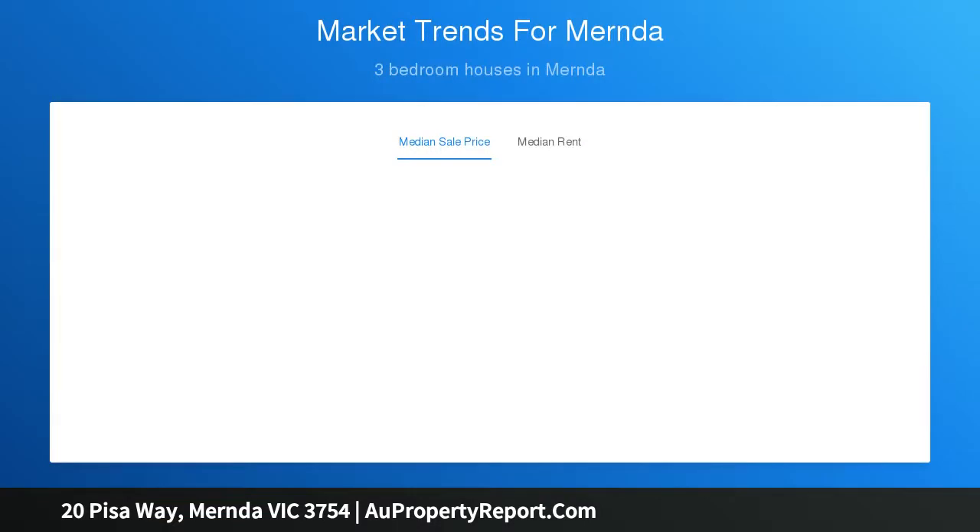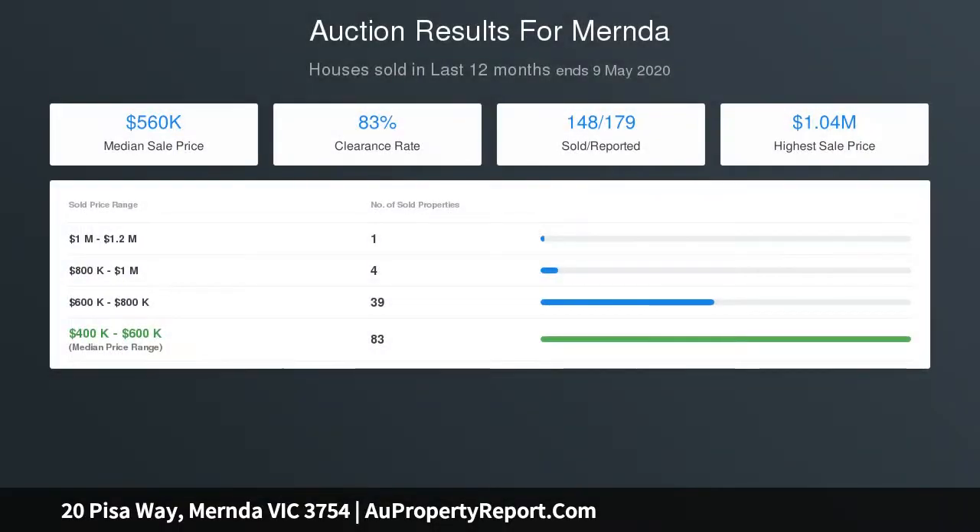There are 3 great-sized bedrooms, master with walk-in robes and en suite, all serviced by a central bathroom. This home will surely tick all those property boxes and is ready to move in and enjoy.